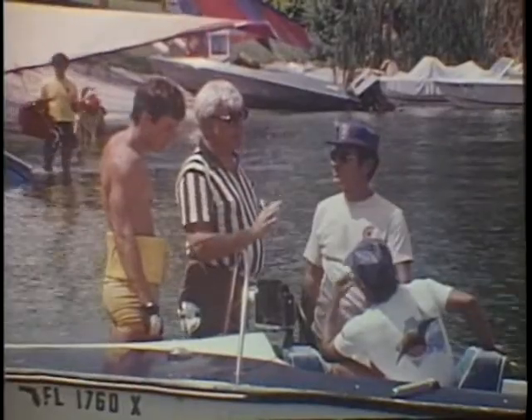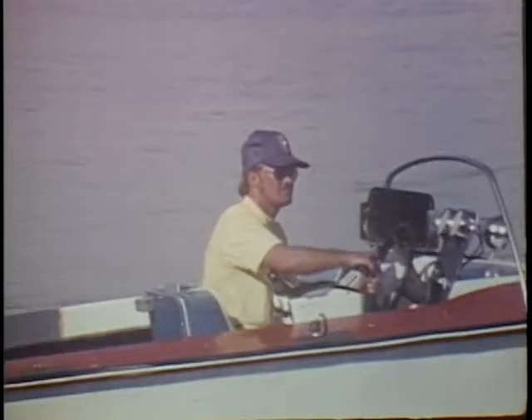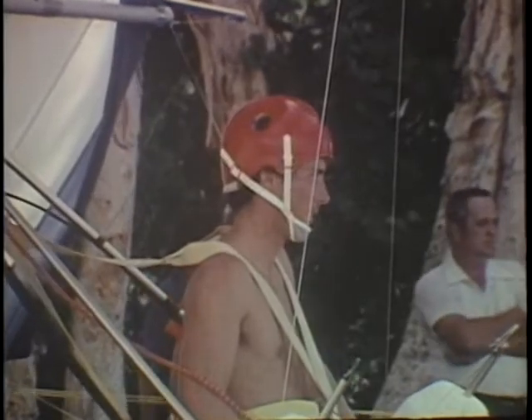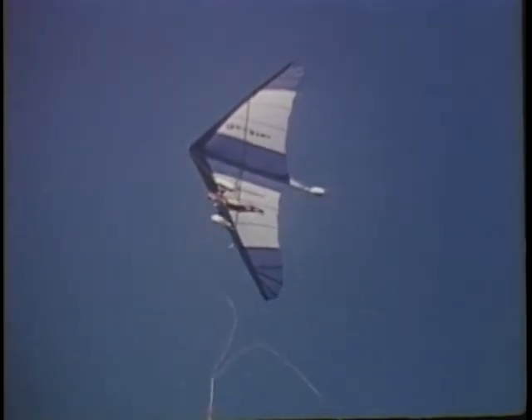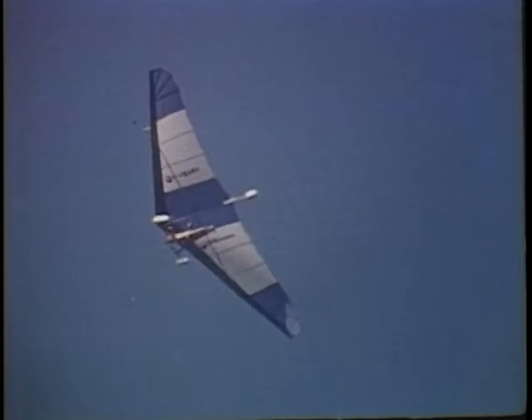In tow launching, the flyer has two important partners: the tow boat driver and the safety observer release man. Here we see a Johnson powered outboard being prepared for the first phase of the flight. They all work together for the flyer's safety. Surface winds must be checked and the speed of the boat must be adjusted accordingly. Knowledge, trust and teamwork are essential for safe tow launch flying.